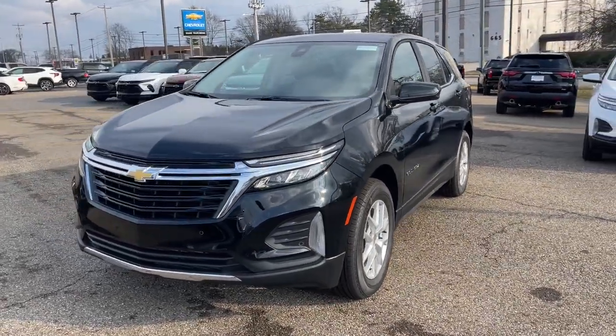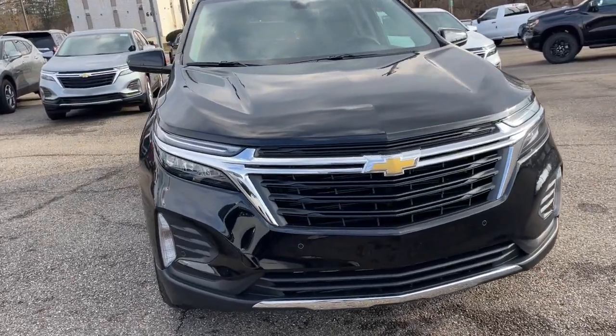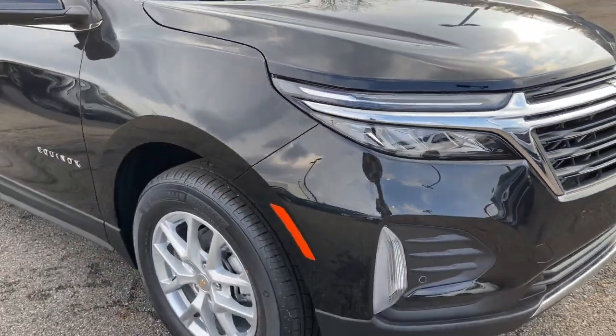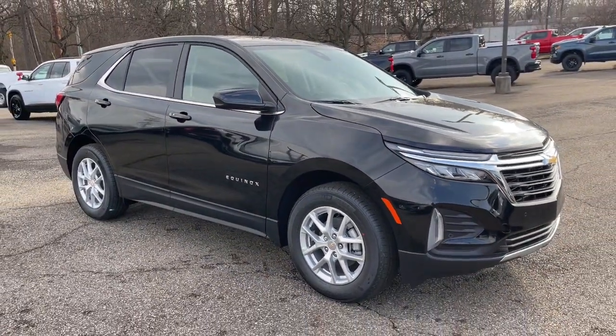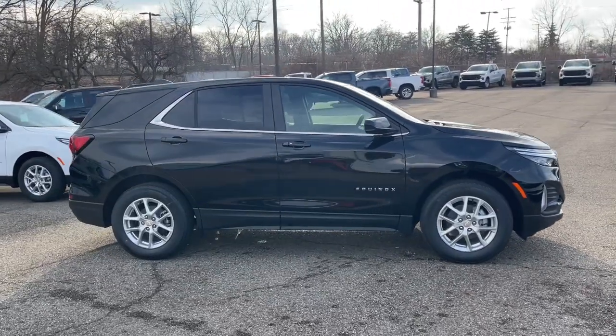You'll have love at first sight with the 2024 Chevrolet Equinox — the small SUV with a big spirit of adventure. Passenger-friendly, loaded with safety features, and great for hauling cargo, it's an ideal family car.